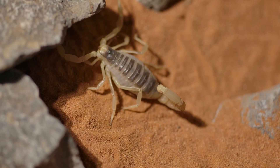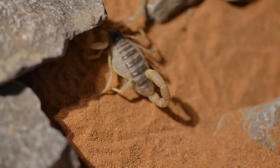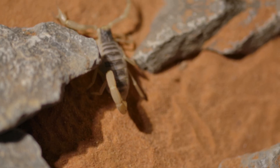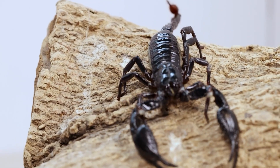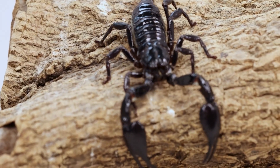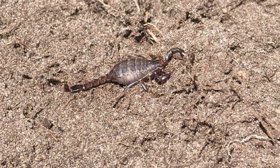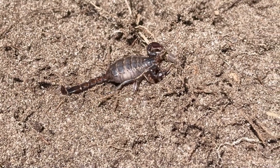Scorpions are also excellent survivors and have adapted to live in some of the harshest environments on Earth. They are ectothermic, or cold-blooded, so their body temperature fluctuates in response to the environment. This helps them use very little energy.